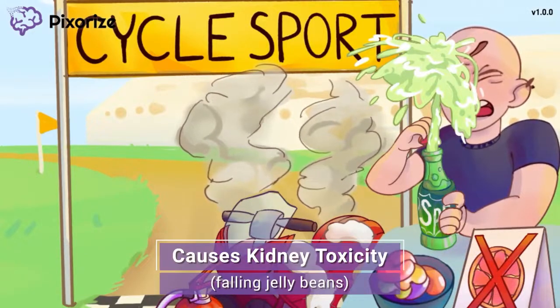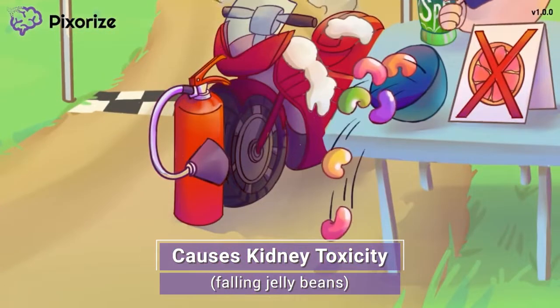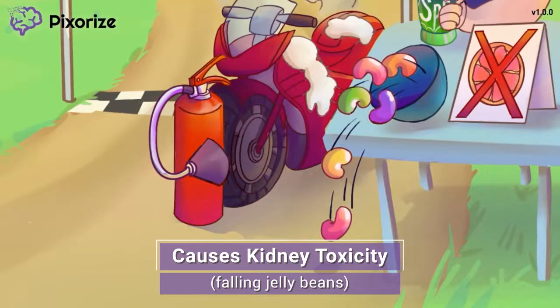In his surprise from the soda spray, the man bumped into the table, sending a bowl of kidney beans falling to the floor. We use kidney beans as our recurring symbol for the kidney, so these falling kidney beans represent falling kidney function, or kidney toxicity. Cyclosporine and Tacrolimus are both notable for their ability to cause severe kidney damage. Keep an eye on kidney function labs like BUN and creatinine, as well as the amount of urine output for patients taking these drugs.